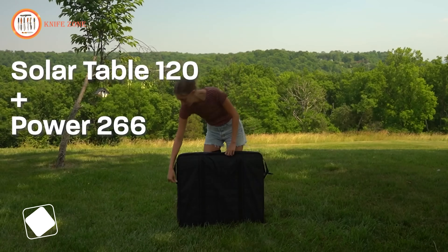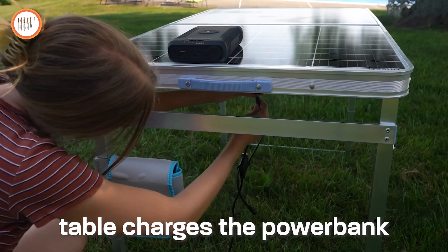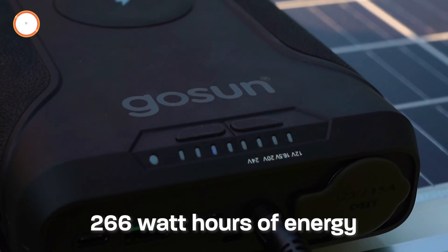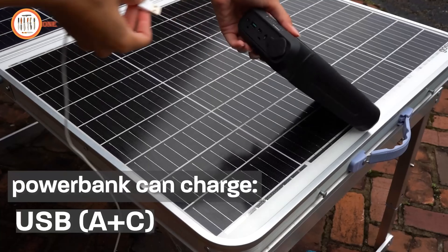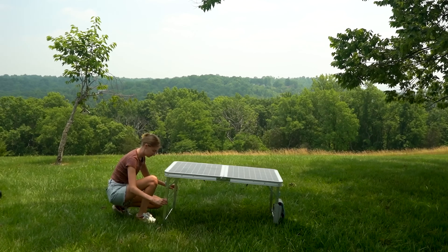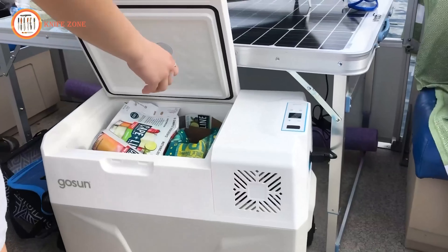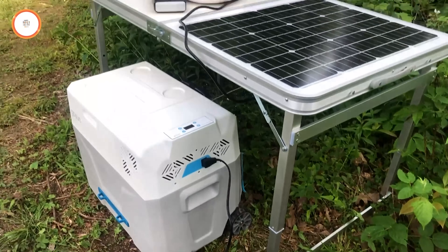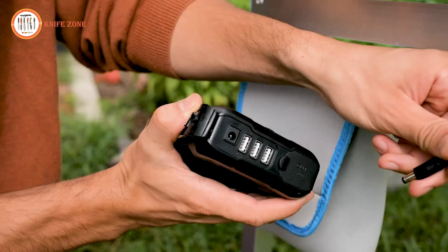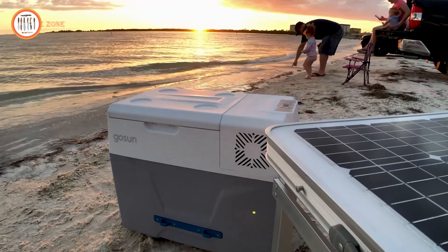The Gosen Outdoor Solar Table revolutionizes outdoor living with its blend of sustainability and functionality. In today's environmentally conscious world, this solar table seamlessly integrates solar cells into its glass surface, converting sunlight into efficient electrical energy. Its adjustable height feature ensures comfort in various environments, while its lightweight, foldable design makes it perfect for outdoor adventures or indoor use. Whether you're camping, hosting a backyard gathering, or simply enjoying your patio, this table provides a reliable power source for your devices while minimizing your carbon footprint. With the Gosen Solar Table, you can enjoy wireless charging while contributing to a cleaner, greener future — it's not just outdoor furniture, it's a sustainable energy solution.